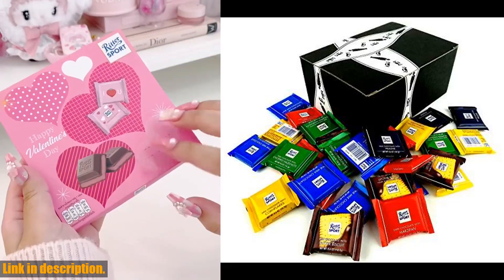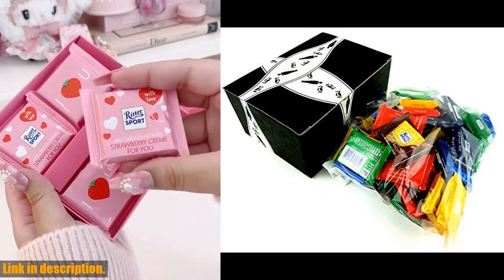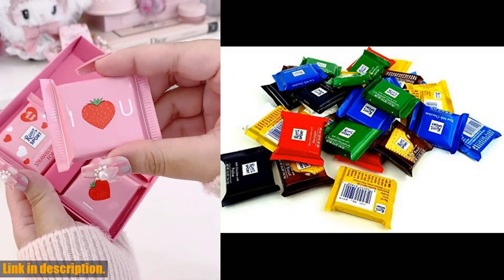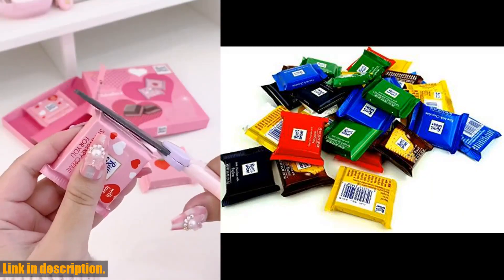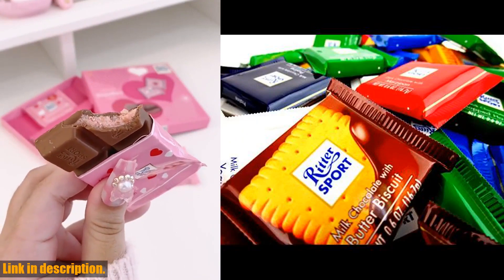Hey there, chocolate lovers! Today I am thrilled to introduce you to the Ritter Sport Assorted Mini Chocolate Squares. This delicious assortment includes a one-pound bag of mini chocolate squares that are not only UTZ certified and fair trade, but also made in Germany. What sets these chocolates apart is the attention to detail and quality.